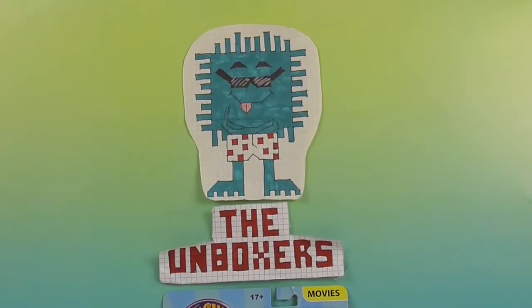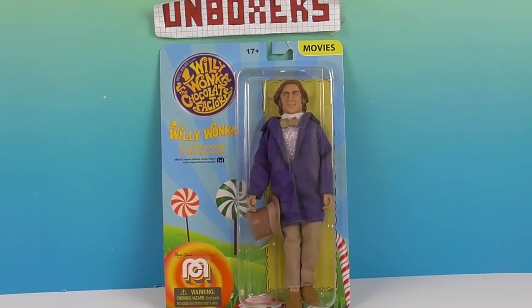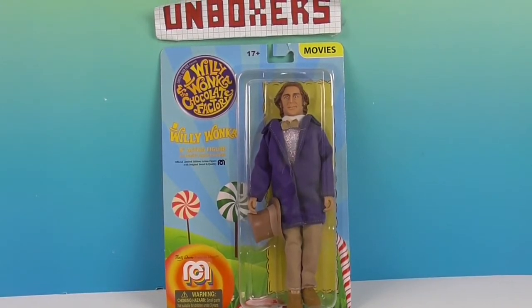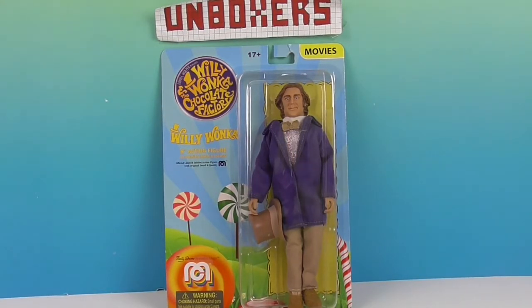Hello and welcome back to the Unboxers! Today we have a new Mego — one of our favorites, one of the classics. It is Willy Wonka and the Chocolate Factory, and this is Willy Wonka. I grew up with the book and somewhat the movie, but this is definitely one of those classics that when it's on, you just stop and stare. You just cannot.